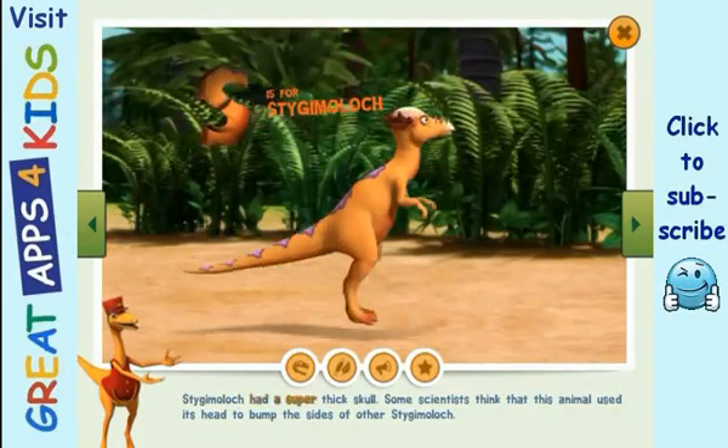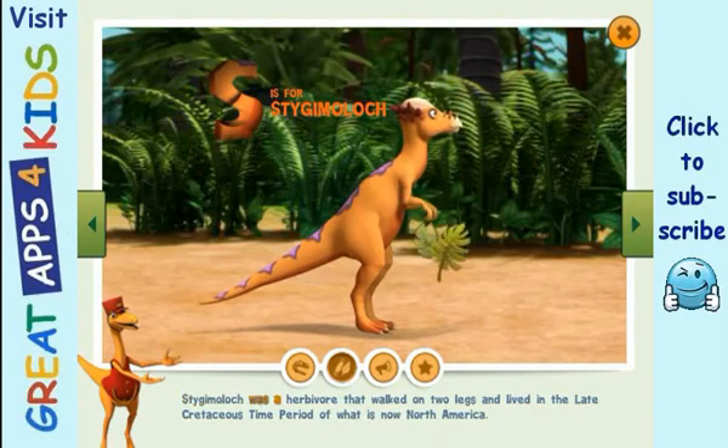Stygimoloch had a super thick skull. Some scientists think that this animal used its head to bump the sides of other Stygimoloch. Stygimoloch was a herbivore that walked on two legs and lived in the late Cretaceous time period of what is now North America.